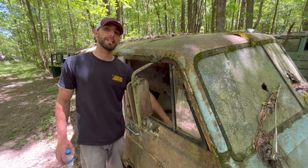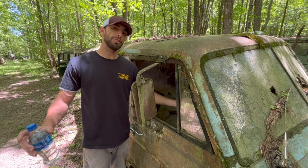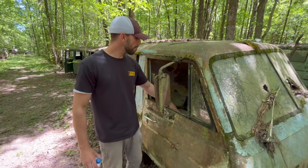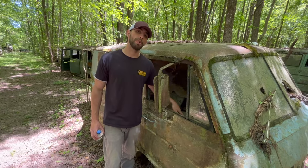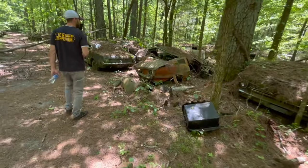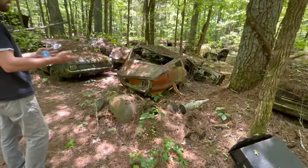Those seats are very, very expensive. If you know if that's true, leave us a comment down below — maybe someone can elaborate more. But that's probably the most expensive part of this whole car — the seats. This would have been a 67 Mustang Fastback, or what's left of one. We can see it's got the vents in the side here.